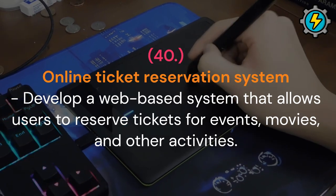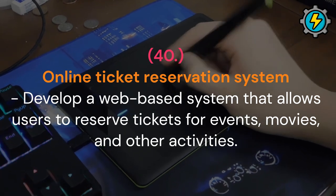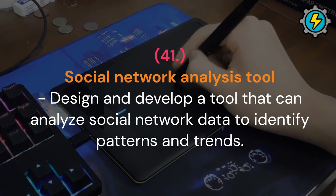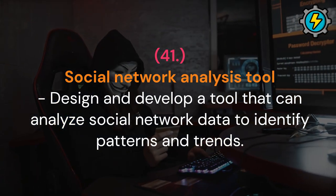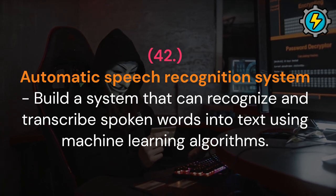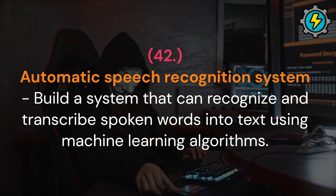Online ticket reservation system: develop a web-based system that allows users to reserve tickets for events, movies and other activities. Social network analysis tool: design and develop a tool that can analyze social network data to identify patterns and trends. Automatic speech recognition system: build a system that can recognize and transcribe spoken words into text using machine learning algorithms.